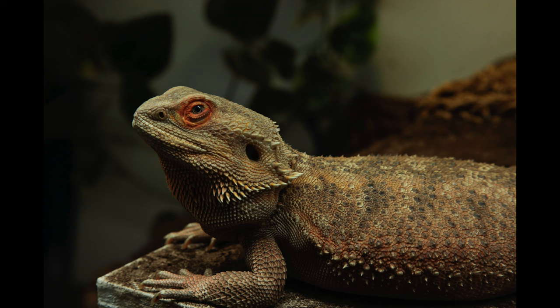I randomly took this one of Nairobi when I put her back in her enclosure because I liked the lighting. And that's all for today's video — I hope you guys enjoyed it. I will see you guys next week. If you made it this far, please subscribe, like, and leave me a comment. Love you guys, peace!